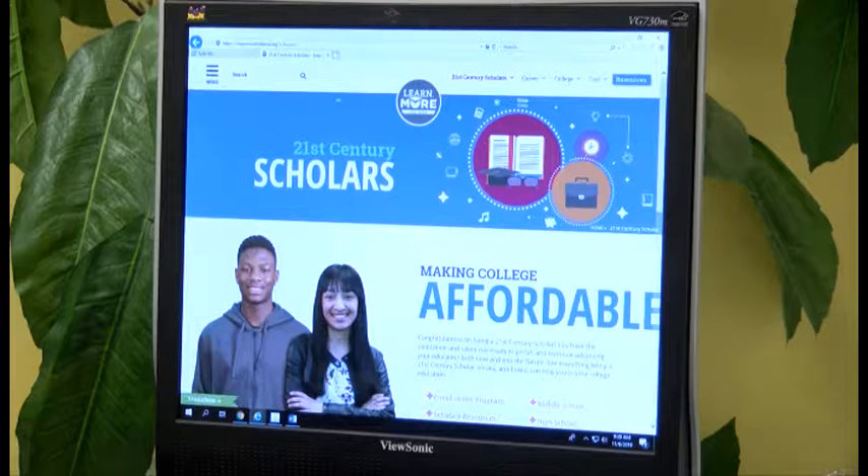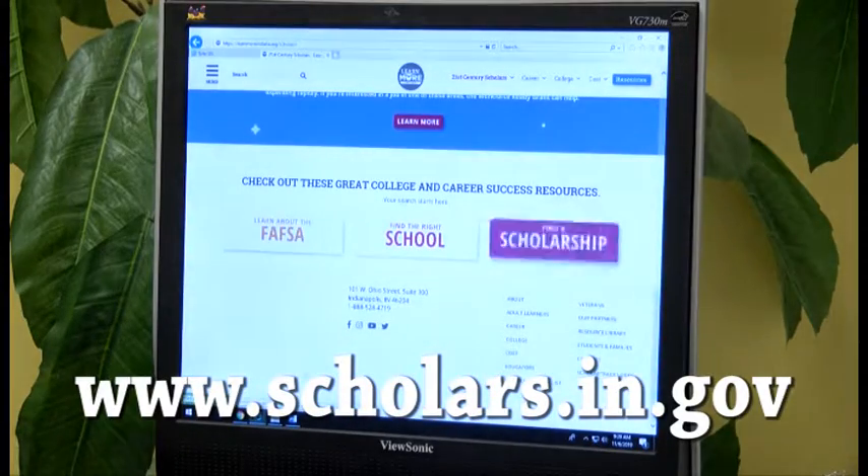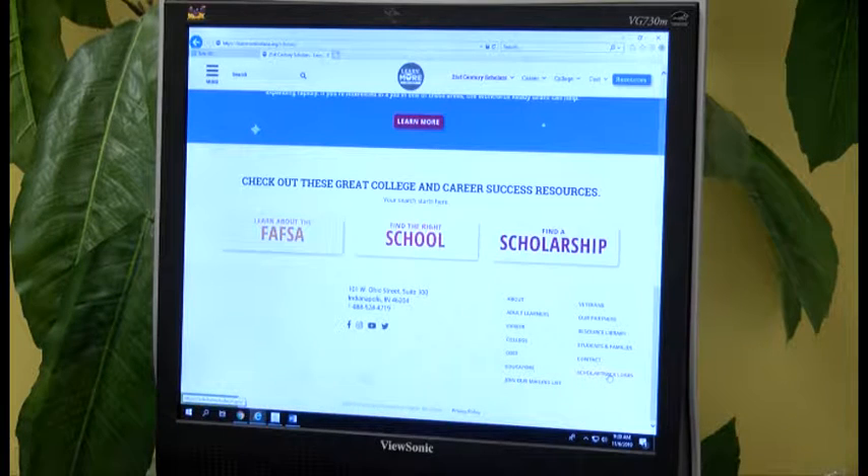First thing you want to do is you want to get over to 21st Century Scholars. That's www.scholars.in.gov. You want to drop down to the bottom right-hand corner and you want to click on ScholarTrack Login.